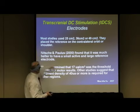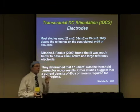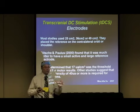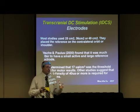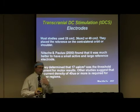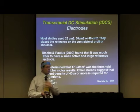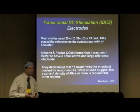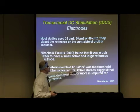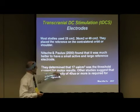Eventually, Nitsche found that if you use a much larger reference electrode, you can keep the current density really, really low. It's not so much the total amount of current going to the electrode — it's how that amperage is spread out across the electrode surface. He found that with a much larger electrode, you could keep current density low enough that it wouldn't have an excitatory or inhibitory effect on the head. I personally use the shoulder for the other electrode. They determined that 17 microamps per square centimeter was the threshold limit.